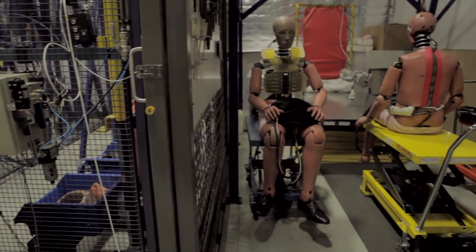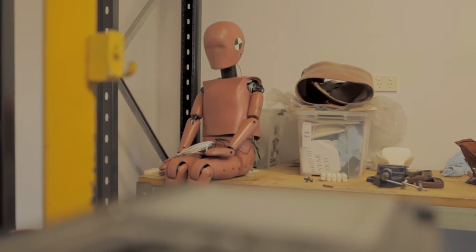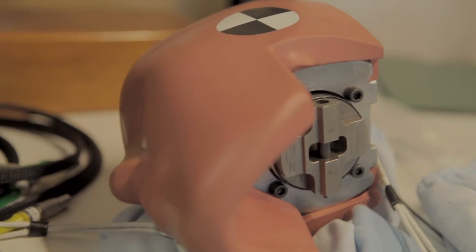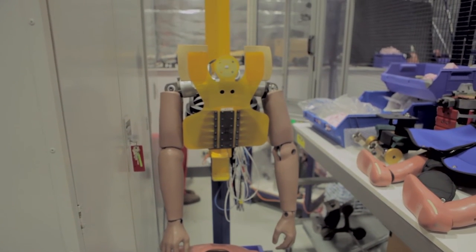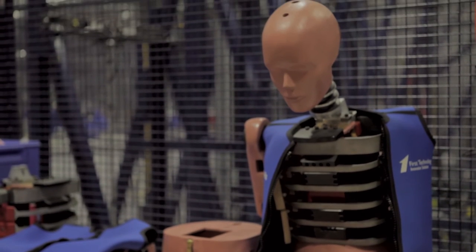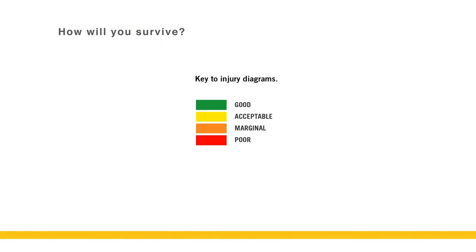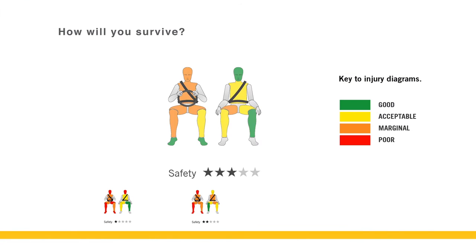This is one of our crash test dummies and they are a vital part of our test process. The dummies are extremely high tech. They are filled with sensors and they measure different areas of the body. We look at head injuries, injuries to the torso and lower and upper legs. The data we obtain from the dummies can tell us whether or not you are likely to be seriously injured or at worst die as a result of the crash. When looking at the colour coded dummies, a simple reference is that green is good and red is dead.